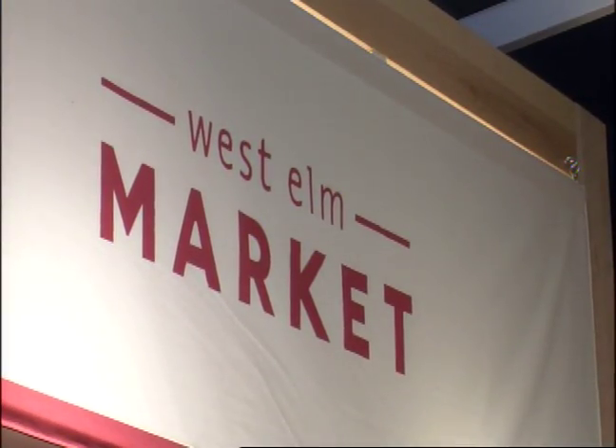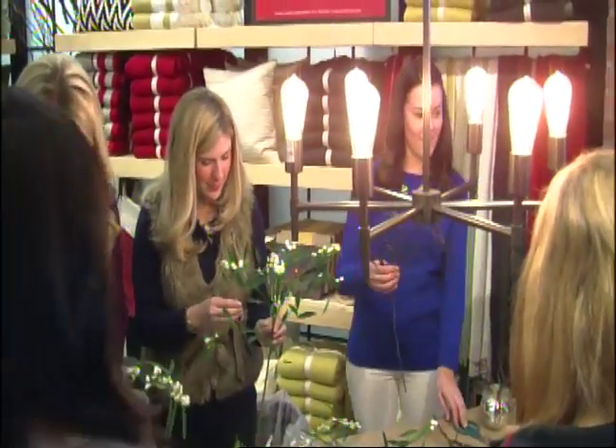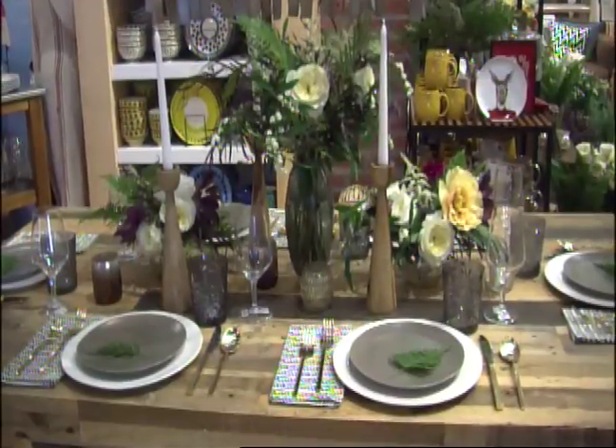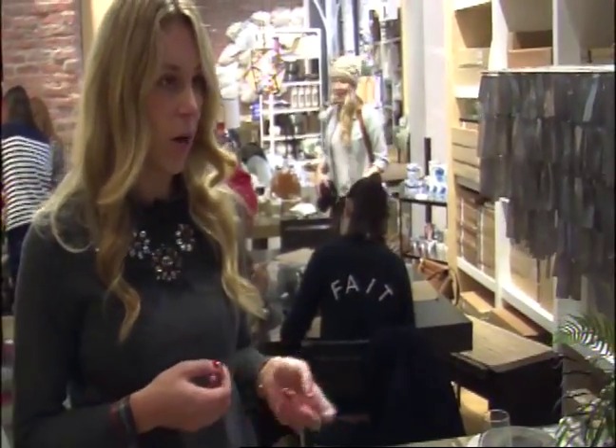A West Elm workshop showed participants how to create the perfect table display to take any Thanksgiving spread from simply food to a feast for the eyes. There are a few key elements to setting an exceptional table. Candles are super important — having any sort of glow to the table really makes the atmosphere warm, cozy, and welcoming.